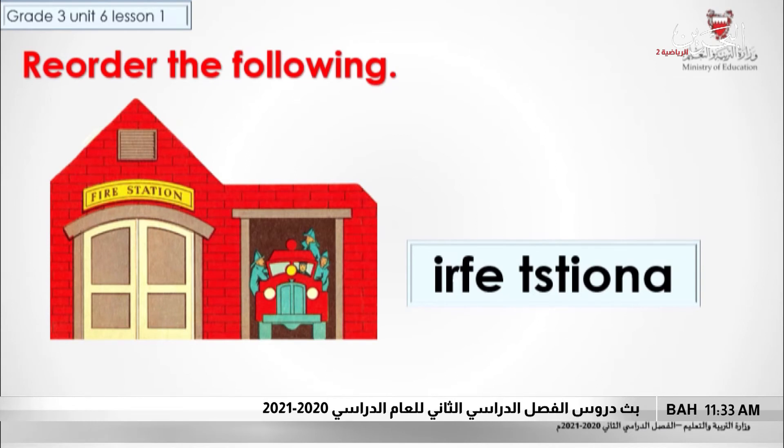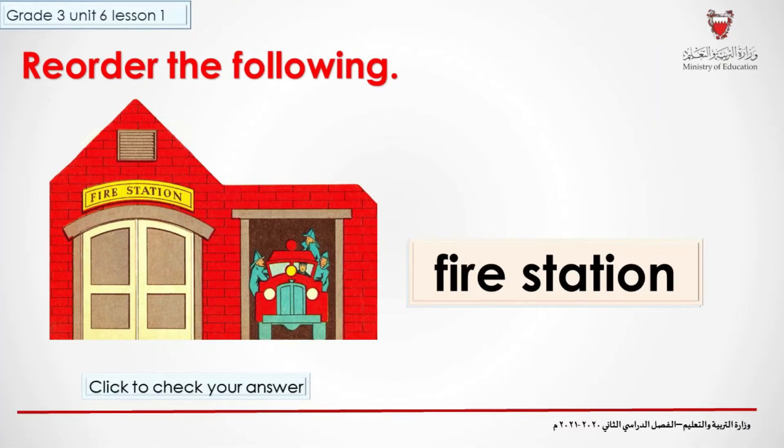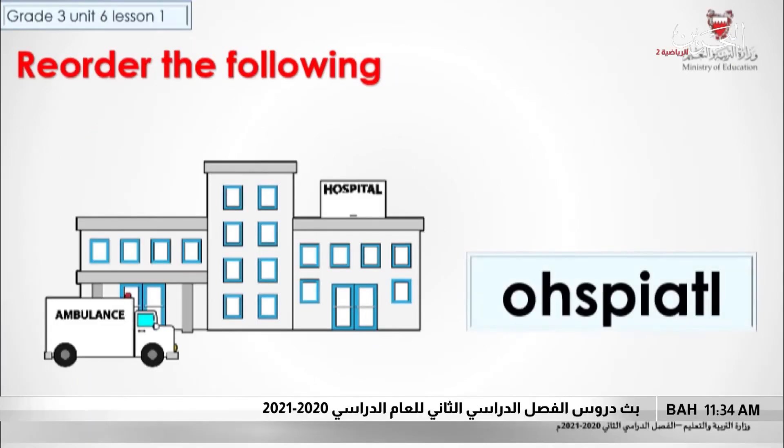What about this one? What do you think it is? Look at the picture. Let's check your answer. Fire station. Have you got it right? Good job, very good. This one — the picture will help you. Let's check your answer. Hospital. Well done.